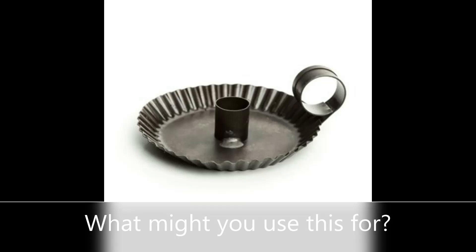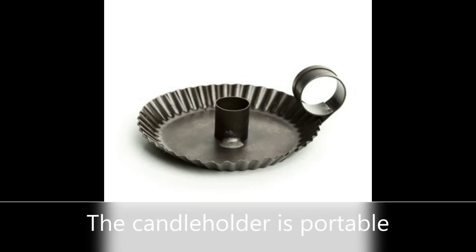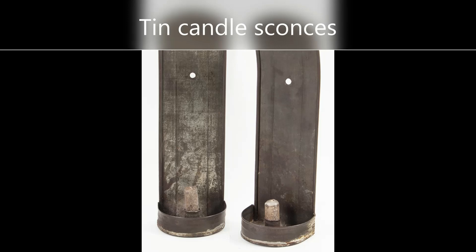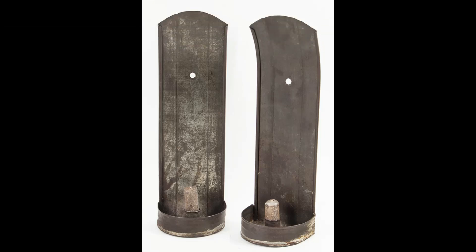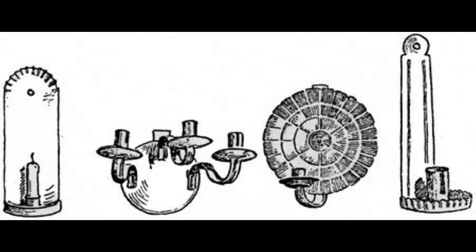What might you use this for? Maybe to find your way through the house at night when it's dark. You might say this candlestick is portable, meaning you can take it with you. This is a tin sconce. The long back of the sconce is attached to a wall, and a candle is inserted in the front. Candle light is reflected off the back side. Could you use a sconce like a candle holder? Maybe, but you wouldn't get as much light. The candlestick allows the light to go all the way around, whereas with the sconce the light is blocked in the back so it can reflect off the wall. So these are similar but also different, and they have different purposes.